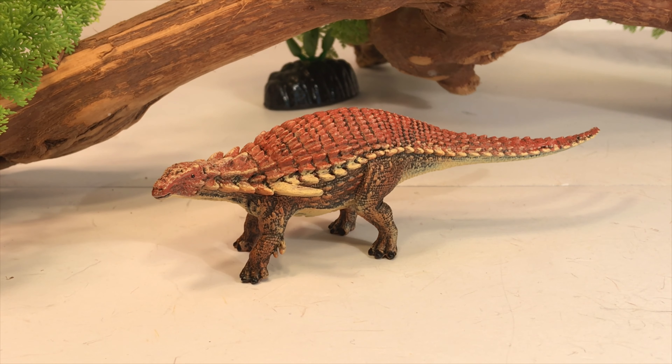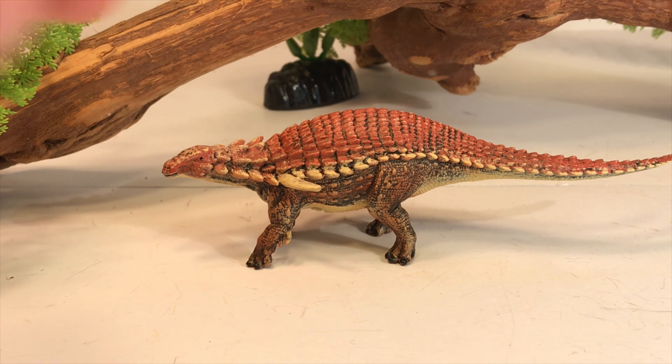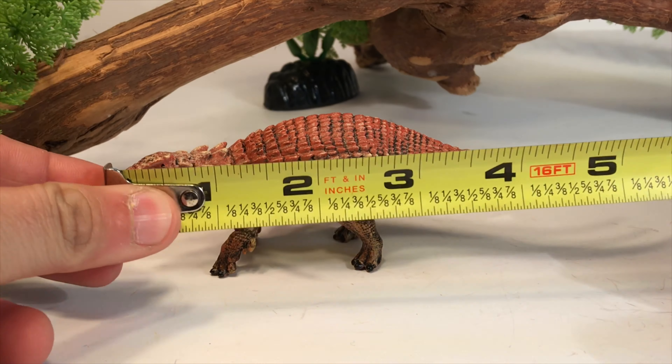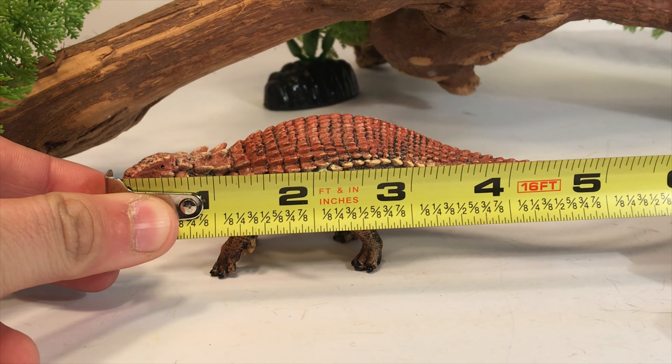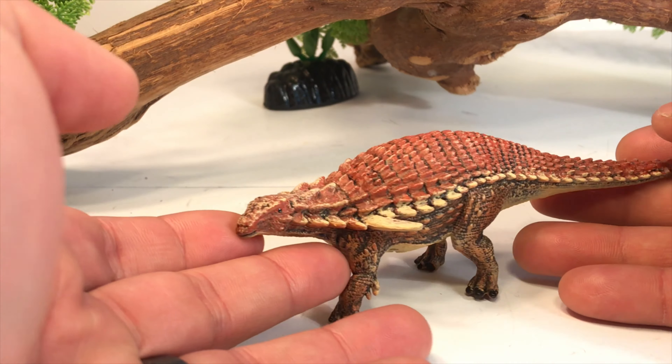Moving on to the model itself — this is part of Collecta's regular line. It is not the biggest figure; he is about 6 inches long, which would put him in the 1:35 scale range. But for such a small figure, it does pack a lot of detail.